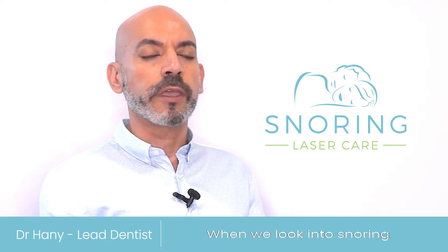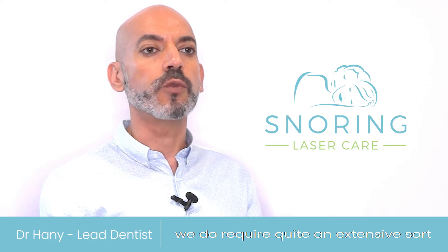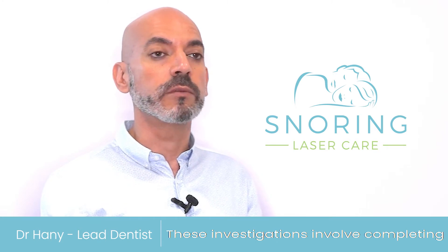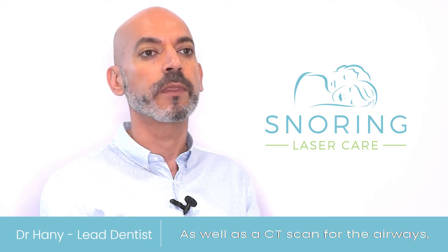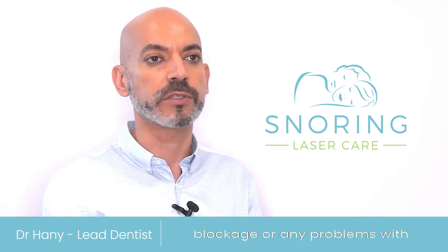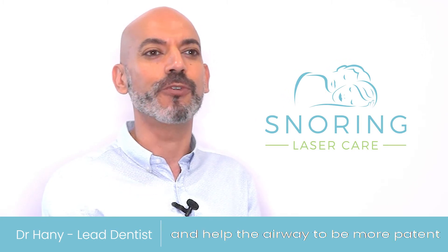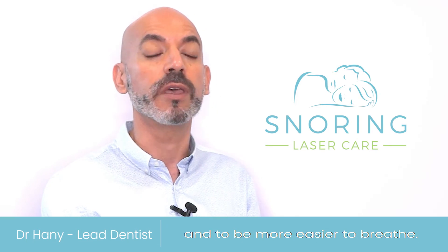When we look into snoring and identifying the reasons or the factors contributing, we do require quite an extensive sort of investigations. These investigations involve completing a sleep study to know the severity or if there's any obstruction happening, as well as a CT scan for the airways, which helps identify if there's any blockage or any problems with the airway that need to be treated, so it can eventually improve and help the airway to be more patent and easier to breathe.